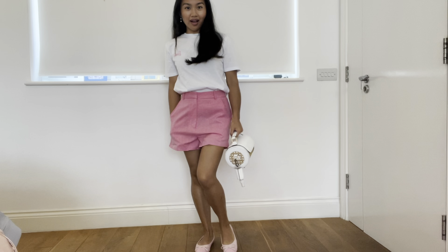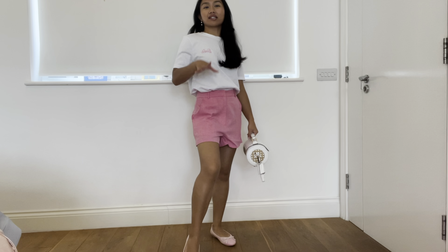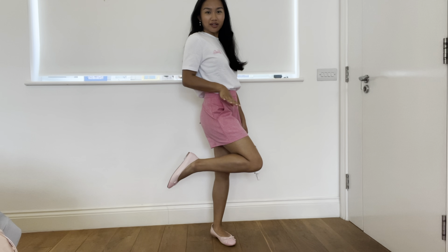Here's the Barbie Zara top. I'm kind of loving this look. Something about it - it's casual but cute. What do we think?